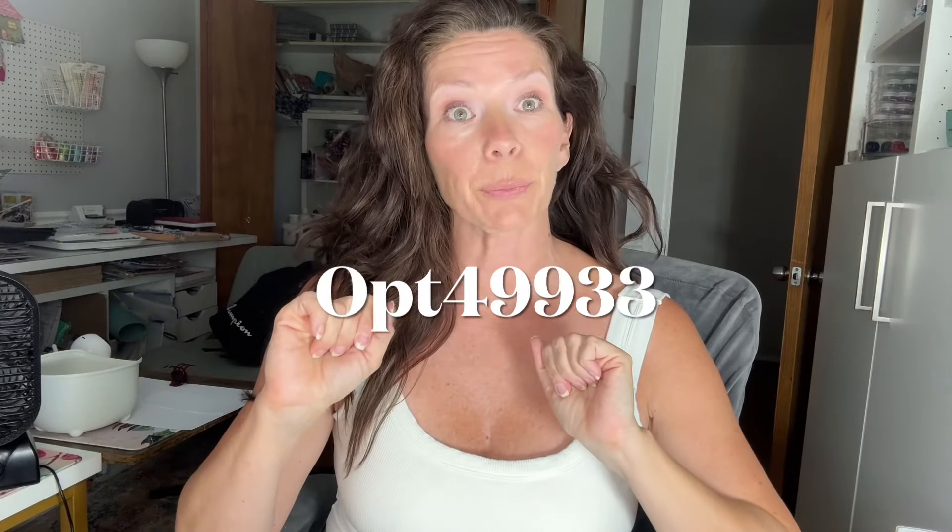Hey guys, welcome back. I'm coming to you from my crafty office, but I actually have a Temu haul — notice the chaos of my crafty office. I wanted to show you some treasures. My coupon code is OPT49933. You can get 30% off and a bunch of coupons when you place a new order in the app — when you download the app and place an order. That's a pretty big coupon.